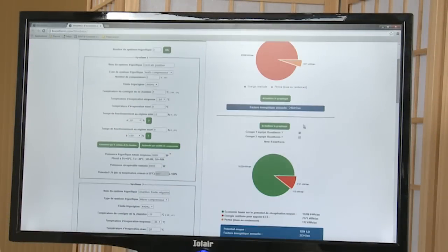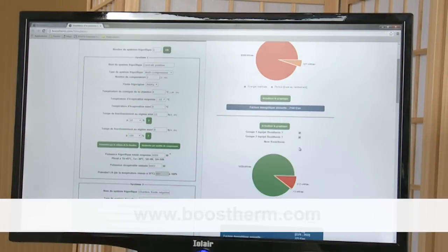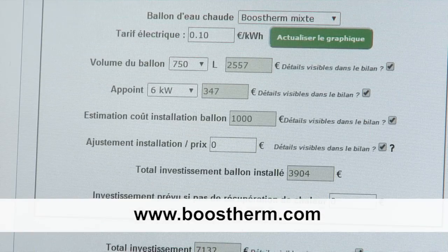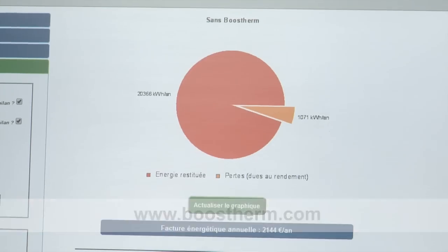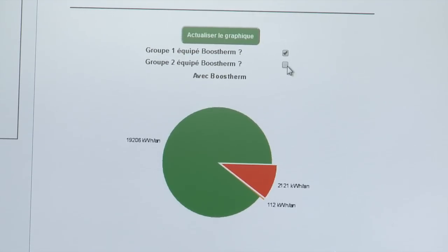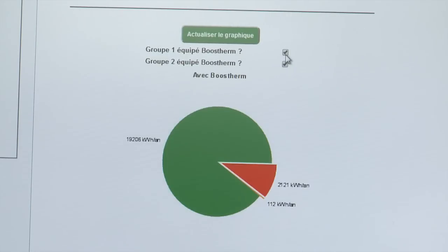To estimate potential savings, we have developed an online simulator on our website Boosterm.com. It allows installers and users to make a complete technical and economical study very quickly and edit a PDF file presenting the energetic, environmental and financial balances.